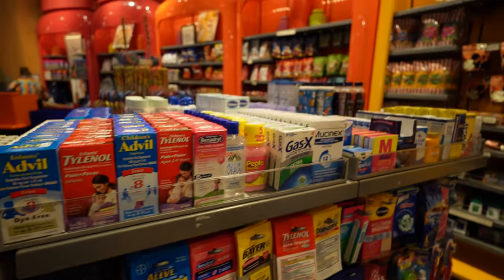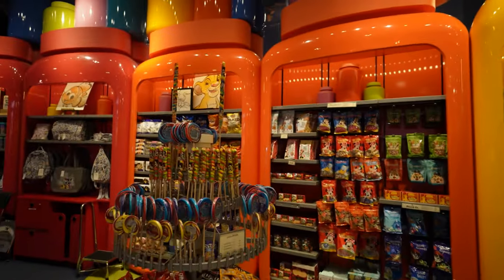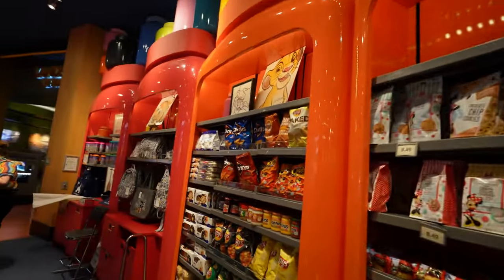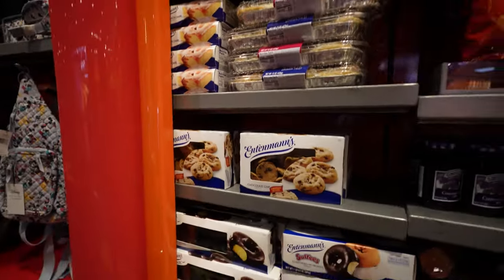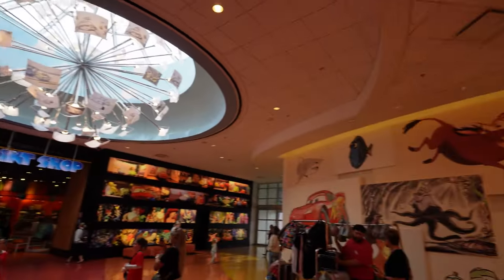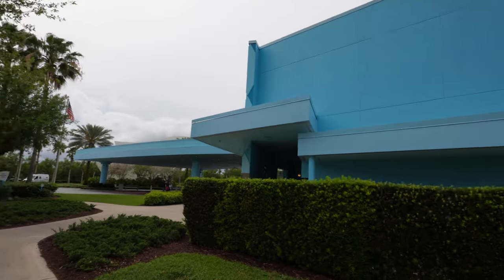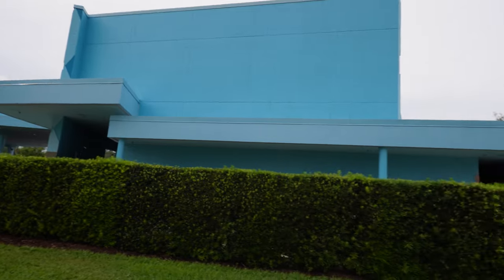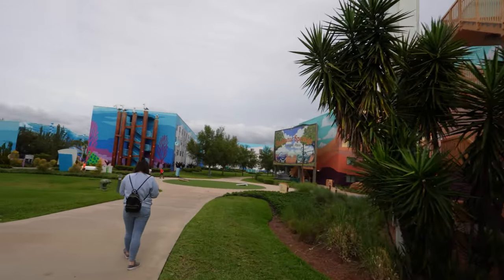They have a lot of toiletries here for any last-second necessities, as well as all these snacks and candies. They have cookies and donuts and danish. So that is the Ink and Paint Shop down there, and that's where we had lunch. We are heading all the way down to the Cars section now — that is the front entrance of Animation Hall, and we're heading over to the Cars area, right over here, and then slowly making our way back to our room.